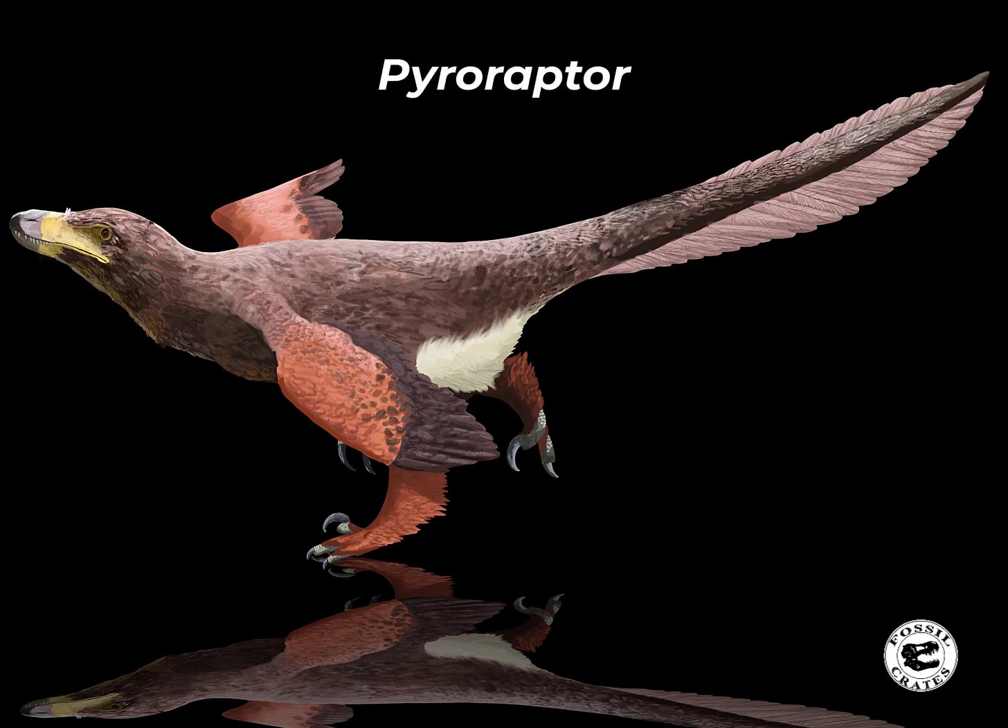Meet Pyroraptor. The fire thief was named in the year 2000 and it gets its name from a forest fire that cleared the area where the fossils were eventually found.